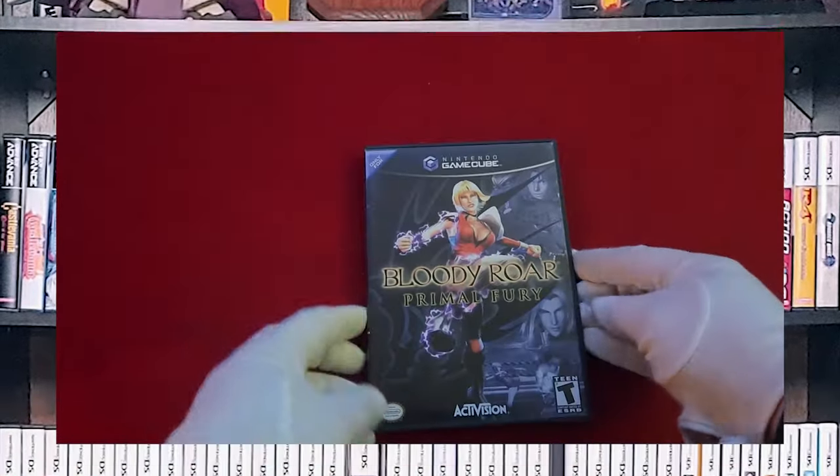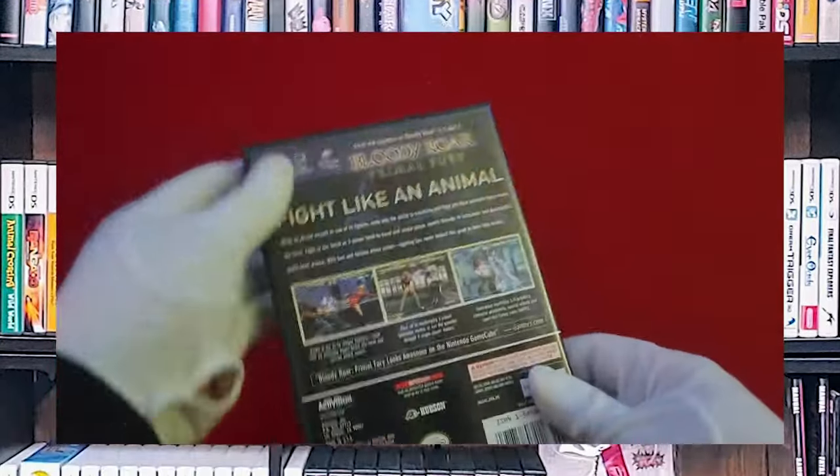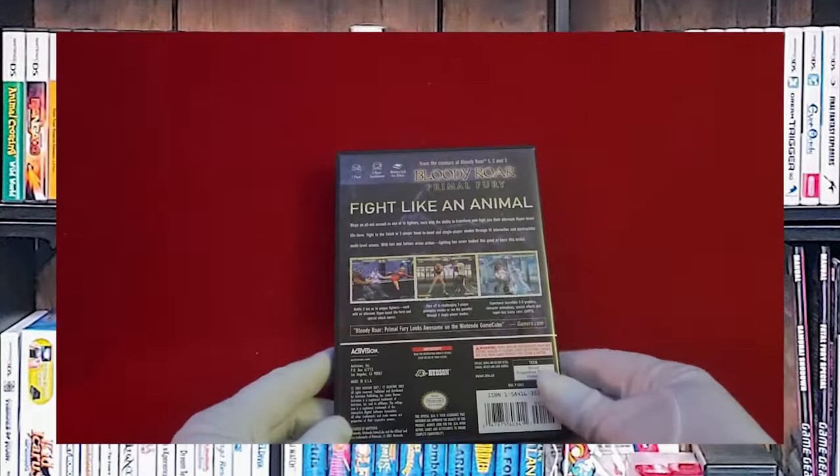One of my favorite series — Bloody Roar: Primal Fury. I think this was in between three and four in the series. If I'm wrong, comment down below.